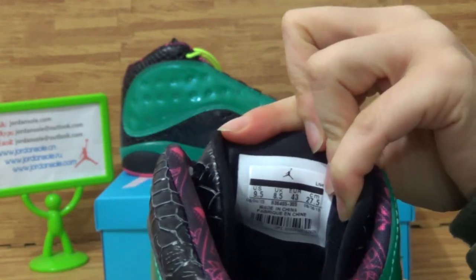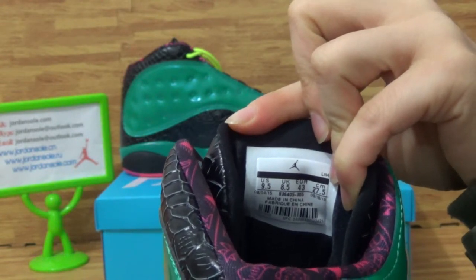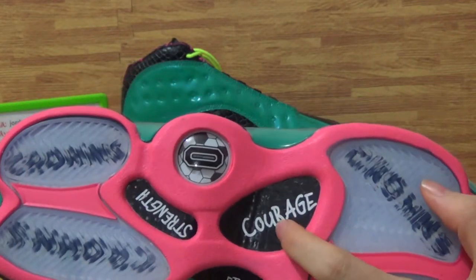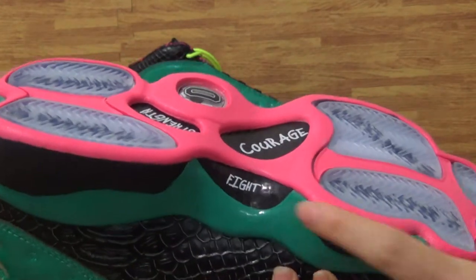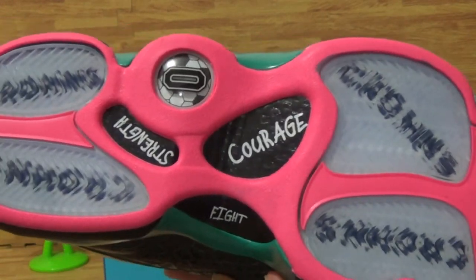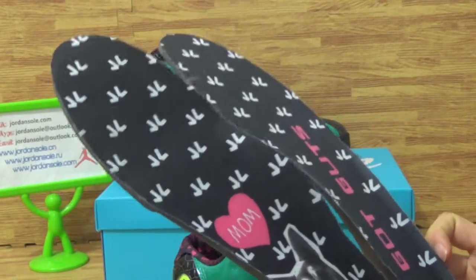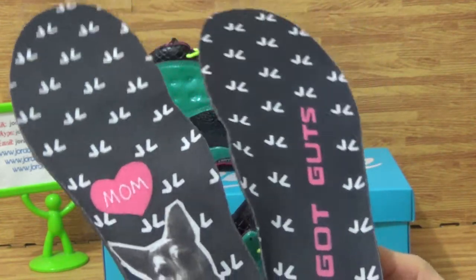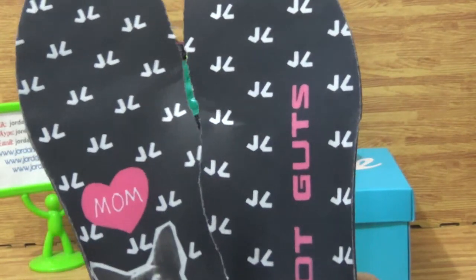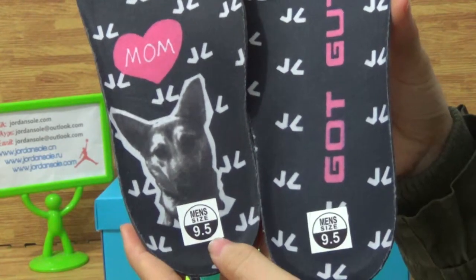On the shoe's tongue you will get the size label and size information: 9.5. And then it's the shoe's button. On here you will get the color and detail. Come to the shoe's insole — you can see a very nice insole, with the shoe's size 9.5.